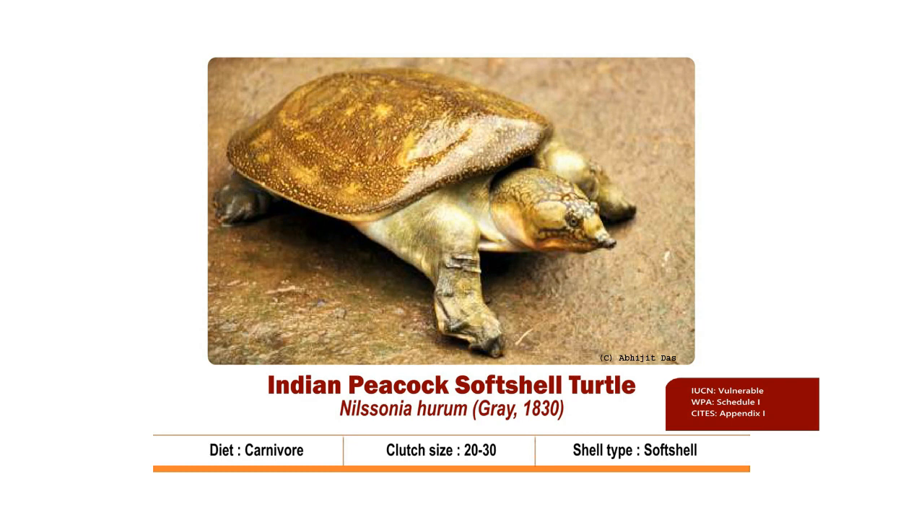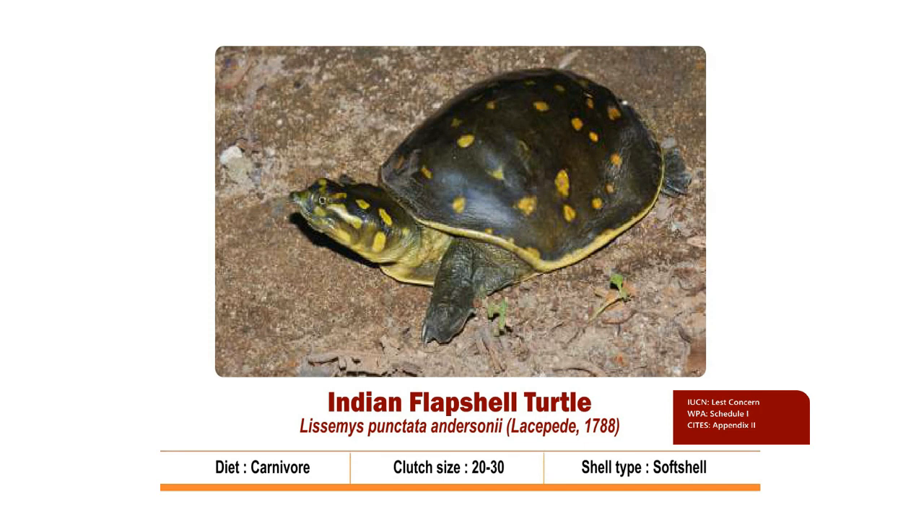Clutch size is 20 to 30. Nesting season is from August to November. Hatchlings come out by June-July. It is Vulnerable as per IUCN, listed in Schedule 1 of the Wildlife Protection Act 1972, and in Appendix 1 of CITES.